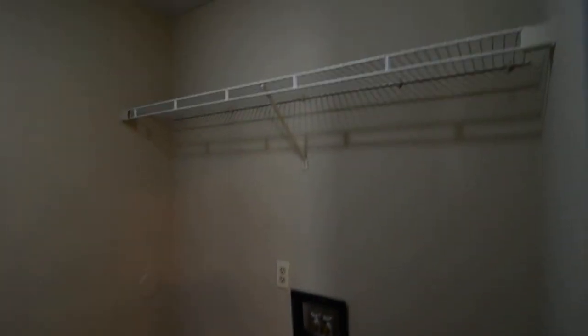There's a laundry room here with full-size washer and dryer connections, a shelf above, and some shelving on the right side as well. This leads you out to your two-car garage, which has an automatic opener.